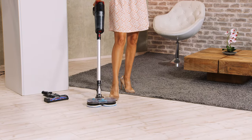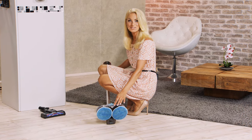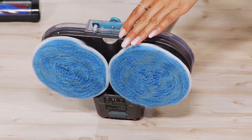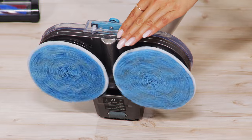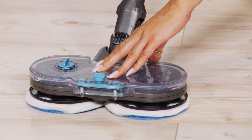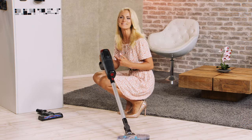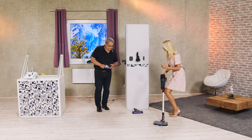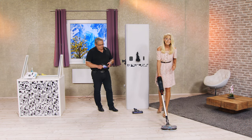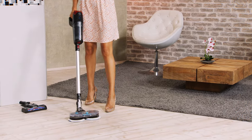Es ist nicht nur ein Bodenwischer, es ist gleichzeitig auch noch eine Poliermaschine. Sogar hartnäckiger Schmutz, der schon ein bisschen länger auf dem Fußboden ist, wird hier schön rausgearbeitet. Und hier sehen Sie jetzt den Wassertank. Da habe ich jetzt frisches Wasser reingefüllt mit ein bisschen Reiniger, Bodenreiniger – kann natürlich auch eine Parkettpflege sein. Und jetzt wird das hier jedes Mal frisch hinzugefügt. Also das ist ja normalerweise, wenn man wischt, geht man immer wieder mit dem Schmutzwasser in den Wassereimer. Das ist hier aber nicht der Fall.